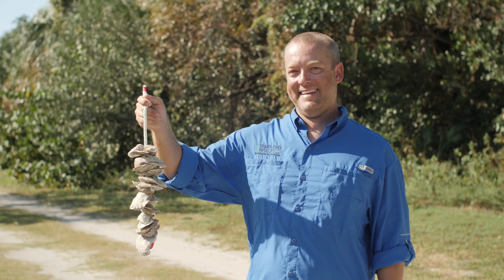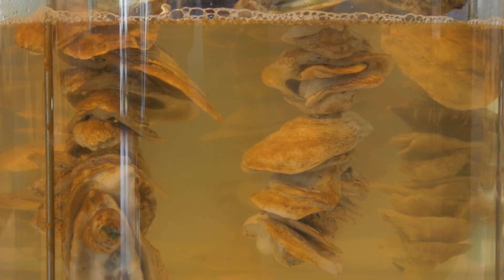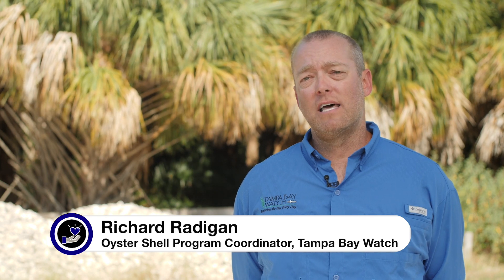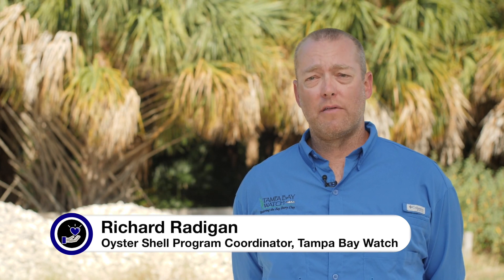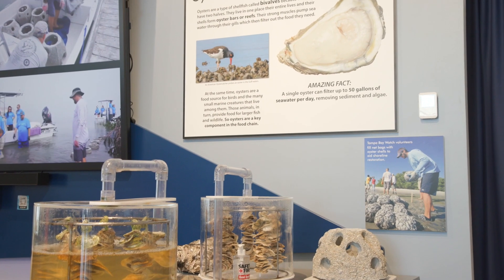The eastern oyster is a critically important species in Tampa Bay. It is a sessile organism, meaning that it stays in one place for the rest of its life, and as it does that, it serves as habitat for a large number of other species. In addition, it serves as a biological natural filter.